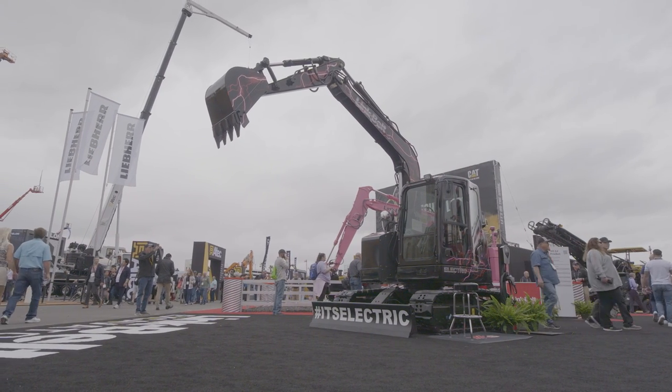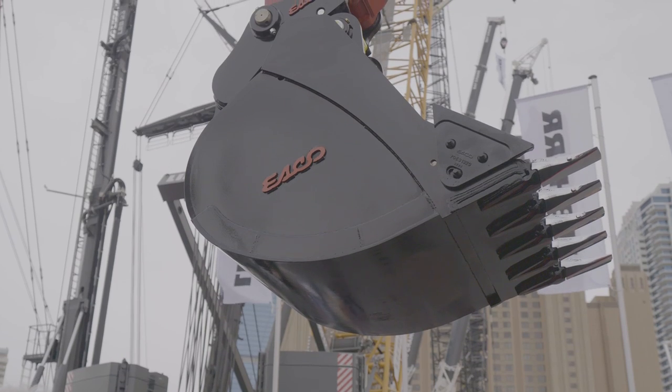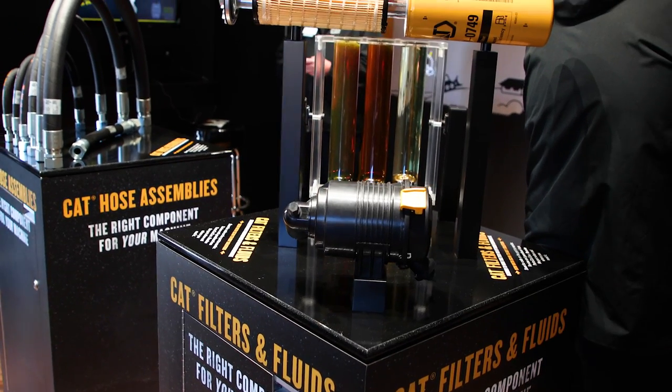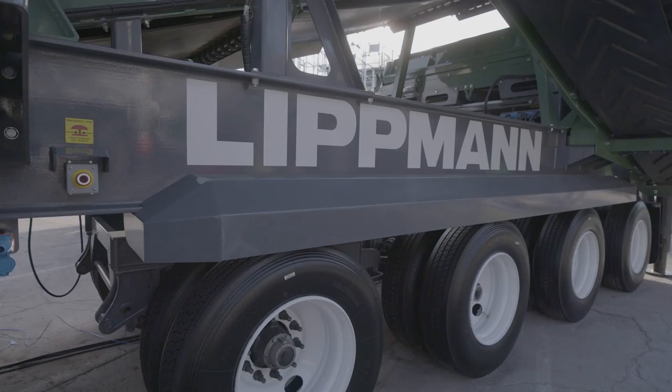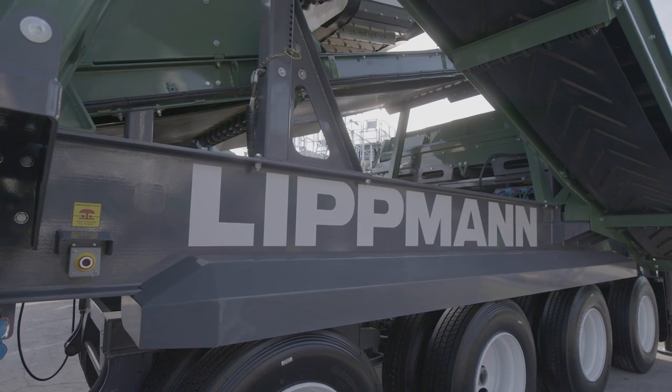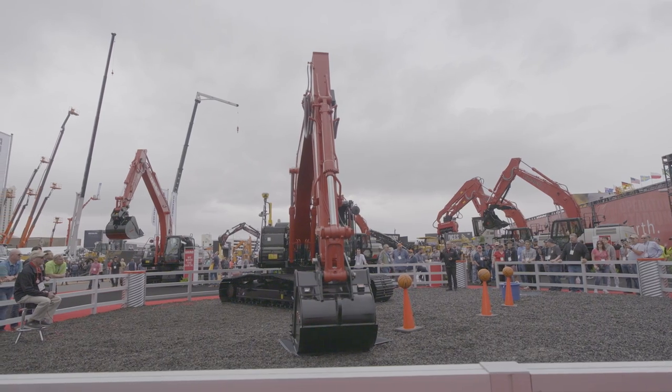The 2023 show really held its own as the largest trade show in North America. More than 139,000 attendees came through the halls and the outdoor exhibit lots at the Las Vegas Convention Center, holding on to that title. Those attendees packed into more than 3 million square feet of space where more than 2,400 exhibitors showed off their latest equipment, solutions, and technology.